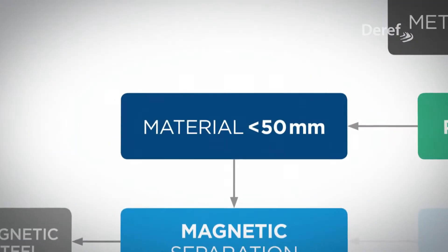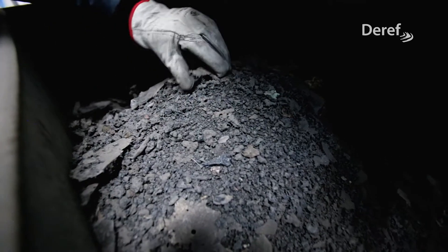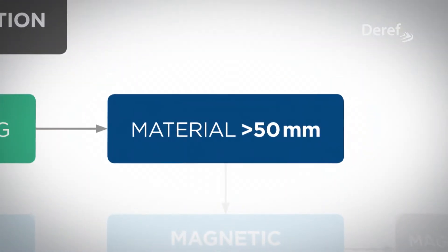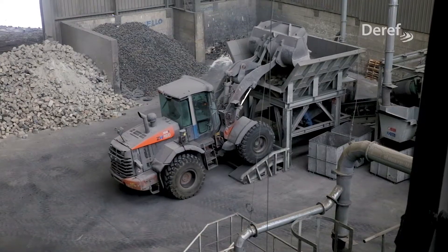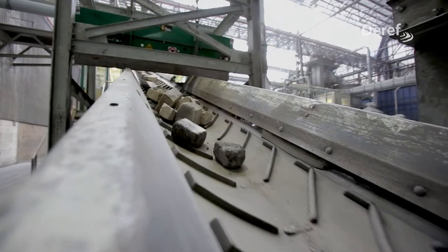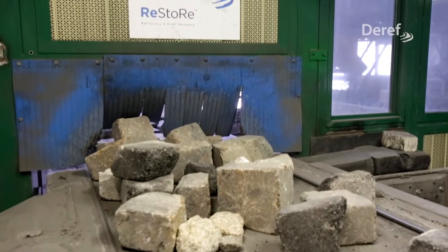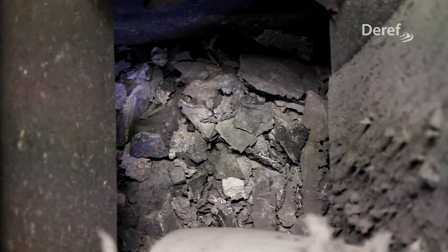The steel contained in the spent refractory is recovered by magnetic separators and reused directly in the steel-making process. Paying special attention to reusing spent refractory materials, all parts are separated and machined by Restore in order to make our products available for direct reuse.